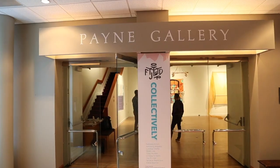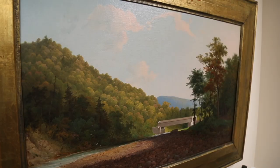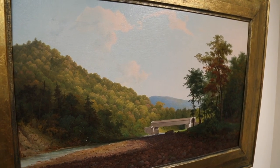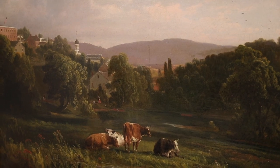Also in the center is Payne Gallery, an exhibition space for art students, faculty, and contemporary artists. The gallery houses the college's art collection, which is said to be one of the finest collections of Pennsylvania Impressionism.